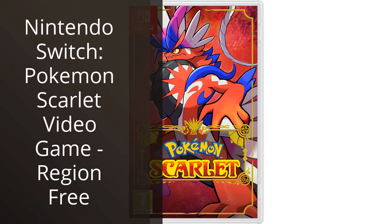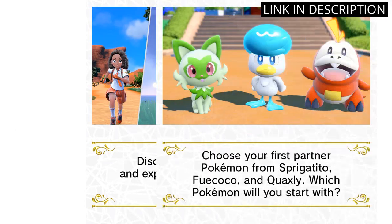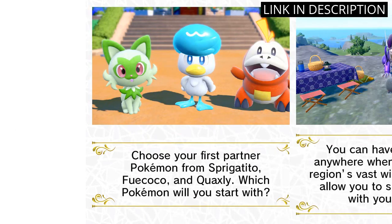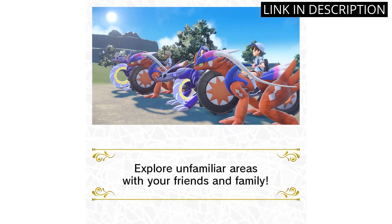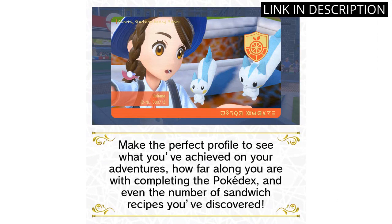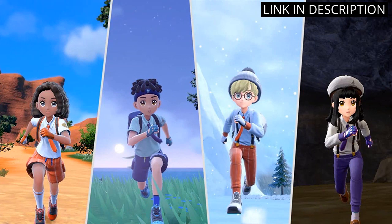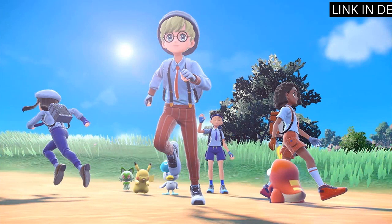I recently purchased the Nintendo Switch Pokemon Scarlet video game and I must say that I am thoroughly enjoying it. The gameplay is smooth and the graphics are stunning. As a fan of the Pokemon franchise, I was excited to see new regions and characters included in the game. The fact that it is region-free means that I can play it on any system, which is a huge plus. Overall, I highly recommend this game to any Nintendo Switch owner or Pokemon fan — it's definitely worth the investment.